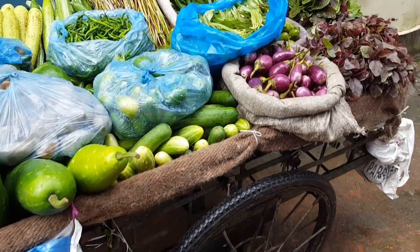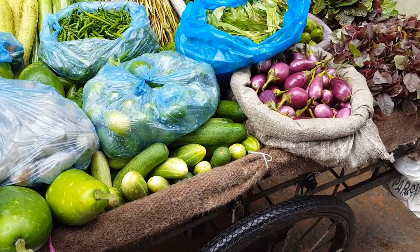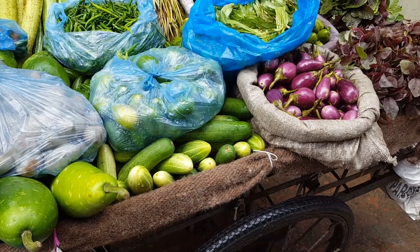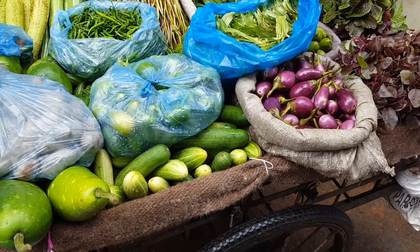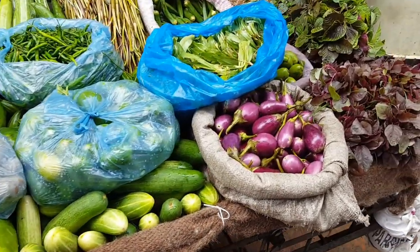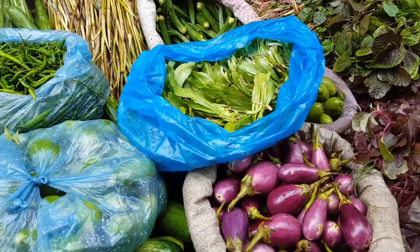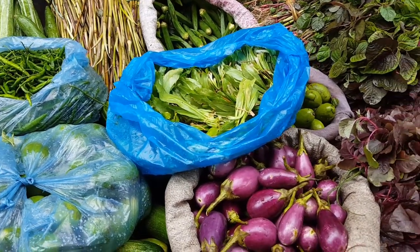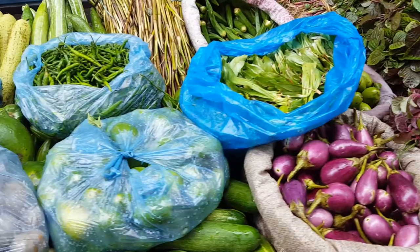That's vegetable and fruit buying from your doorstep in rural Bangladesh. A number of these vegetables and fruits I'm trying to grow myself, but it's very hard even in the UK in an unheated greenhouse.